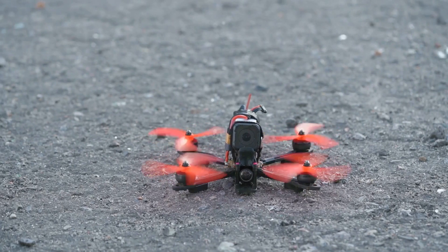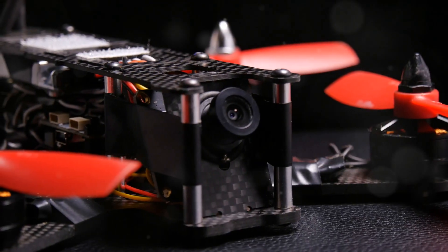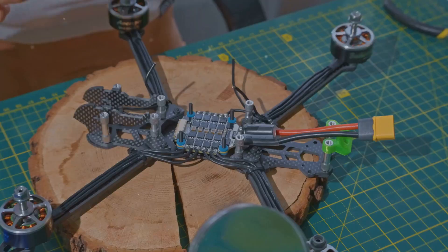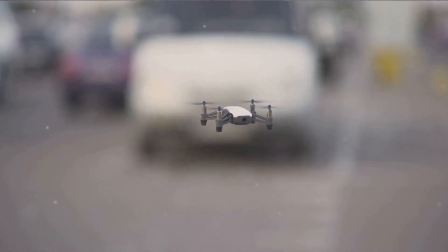Then came the drones — multi-rotor machines capable of insane maneuverability. Early motors were clunky and inefficient, but they were a start. Each iteration brought new innovations, new materials, new designs, all in the pursuit of shaving off fractions of a second.